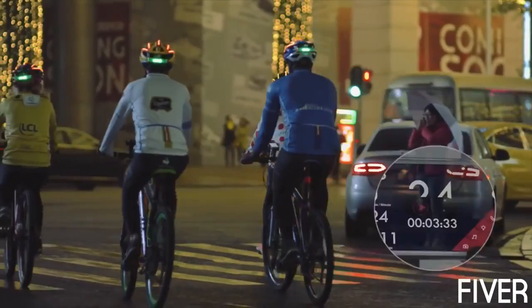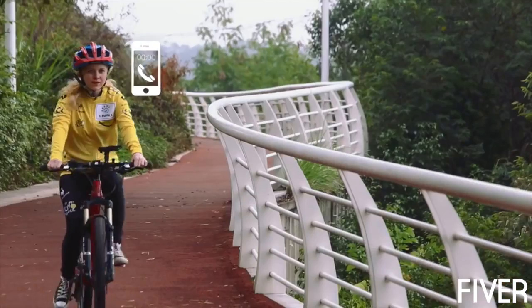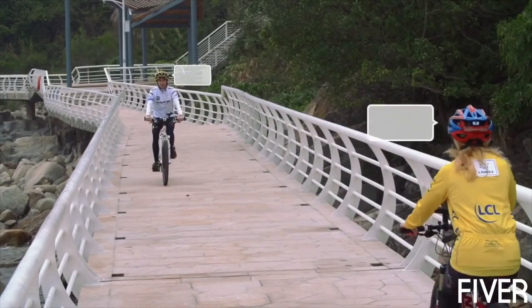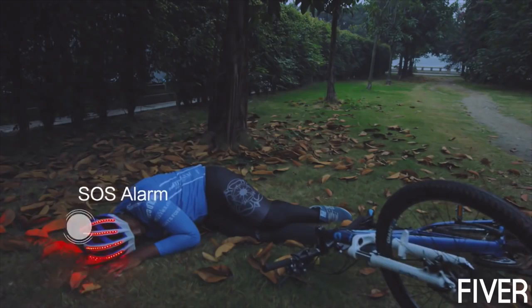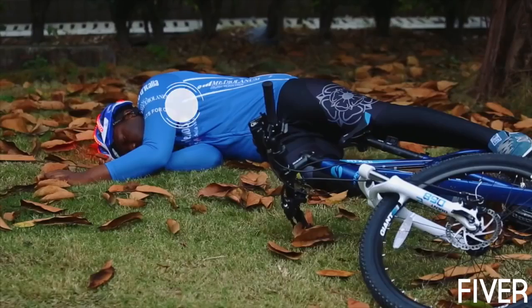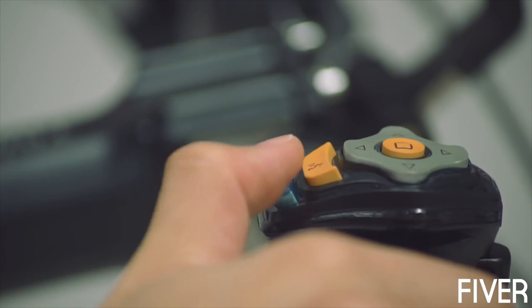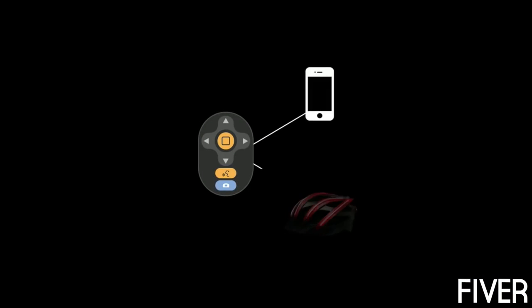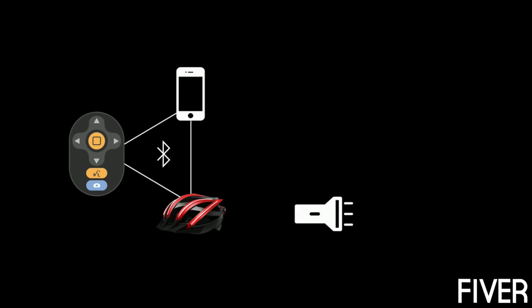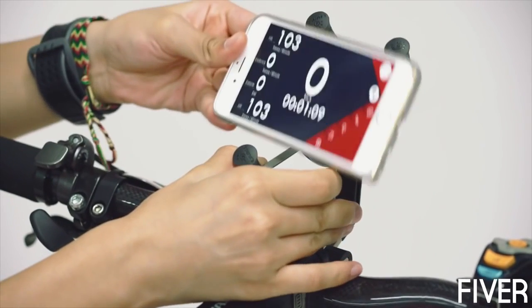Never worry about falling behind anymore — find the shining helmets and you will find the team. The built-in Bluetooth speaker and mic enable you to take phone calls or communicate with teammates directly using the walkie-talkie function. And of course, you can listen to music with the Bling Helmet and cycle to the beats. If the built-in gravity sensor senses an impact, SOS signals will be displayed on the helmet and emergency contacts will be alerted automatically.